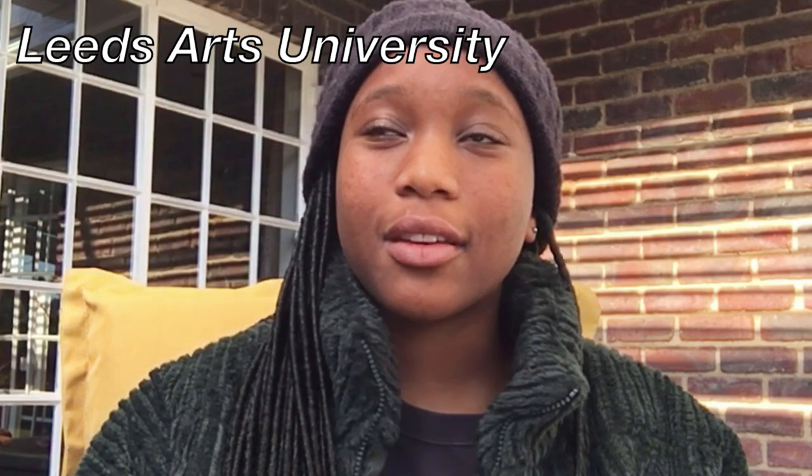I actually haven't done a video on how I got accepted to some of the universities I got accepted to. The main one I'm actually going to in August is Parsons the New School of Design in New York. I also got accepted to two other universities in the UK and also got accepted into Polymoda, which is in Italy.